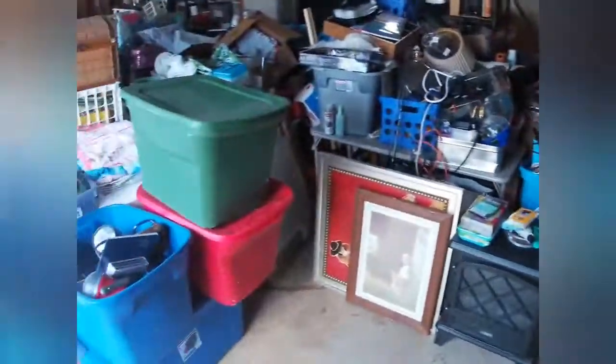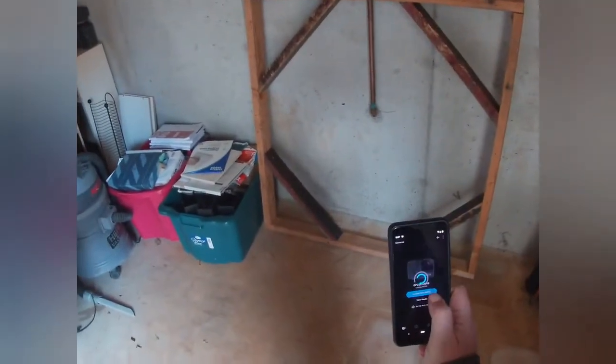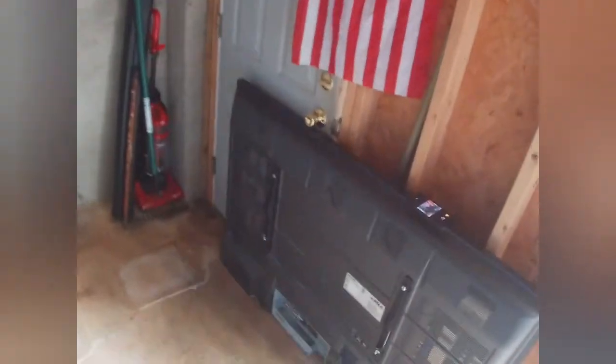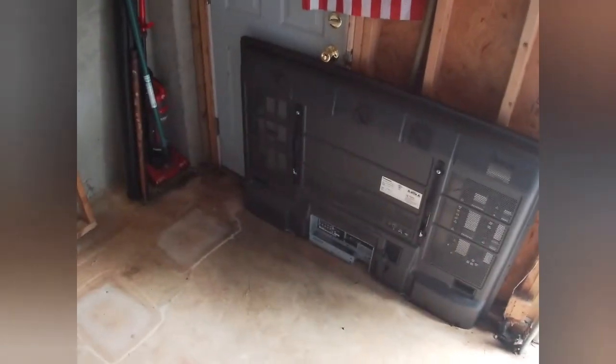I basically dug everything out from back here and did a little cleaning. I have a plasma TV right behind Tracy — it's up on the marketplace. Just to let you know, you have to keep plasma TVs standing upright; you can't lay them flat because the plasma will literally be damaged. That thing probably weighs 150 pounds, and I have it listed for $70. I'm about to lower it to $50 now that I can actually get to it.